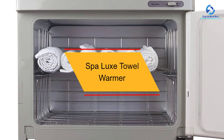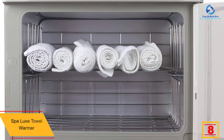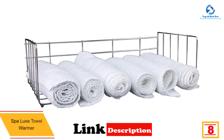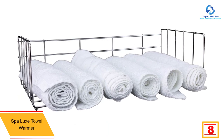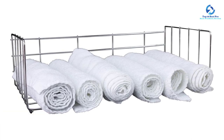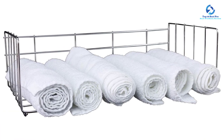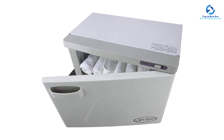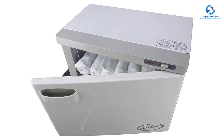At number eight we have the Spa Luxe towel warmer. If you wish to get your towel hot immediately after getting out of the bathroom, this is the best device you can purchase. It has the capacity to hold a maximum of 24 towels, and its neutral colors match any decor. It comes with two convenient shelves and an undermount tray, and can maintain a constant temperature of 160 degrees. It has a nice, clean look.